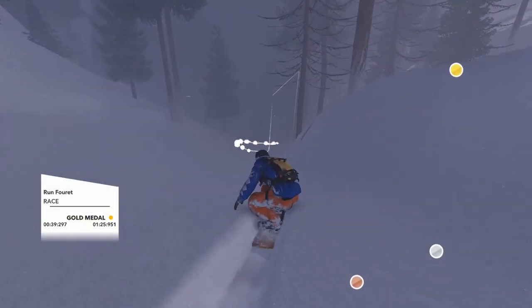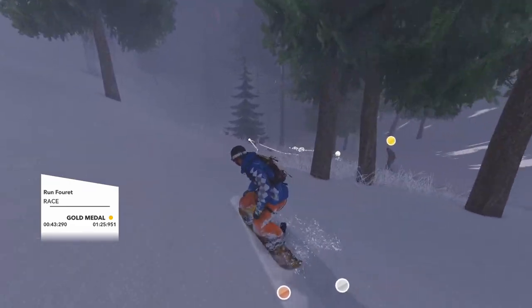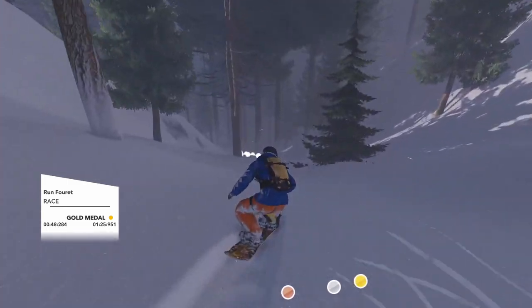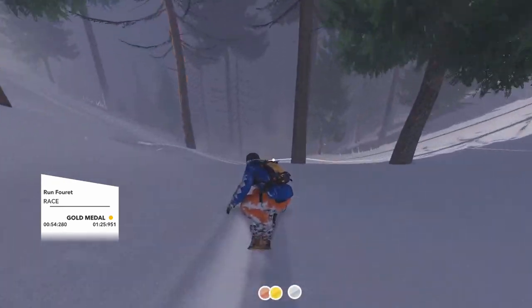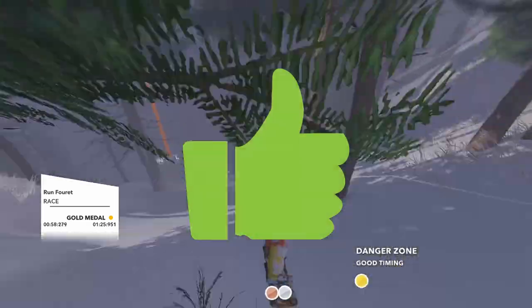Up next we have the extreme winter sport game Steep from Ubisoft. So once again it's a Ubisoft title, so you know there's going to be good controller support. It plays really well. This is the kind of title where if you have a media PC, you throw it onto your big screen, sit on your sofa, and just carve some snow. It's really good. Another thumbs up.